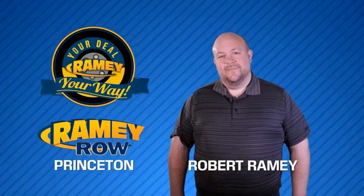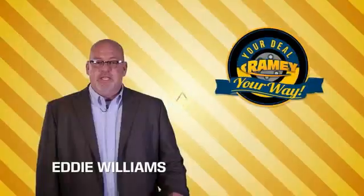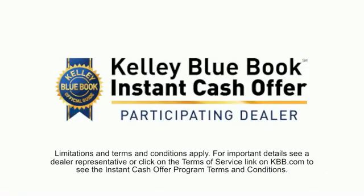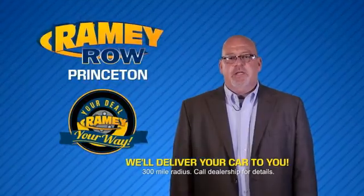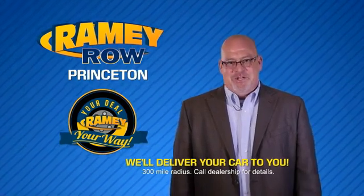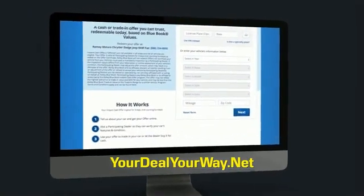For years, Ramey Auto Group has been doing the deal with our customers. We do the deal. Times are changing — we're still doing the deal, just better. Now you can shop online and do your deal your way, from shopping to valuing your trade and negotiating a price. You can do it all from home. Ramey is making your deal easier and giving you the most convenient car buying experience around. Most of our customers that start their deal online are in our showrooms less than an hour and on the road in no time. So check us out at yourdealyourway.net and find a new way to do the deal.